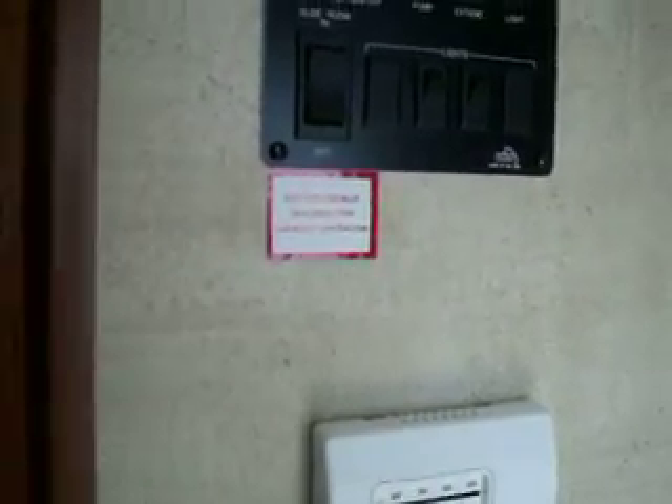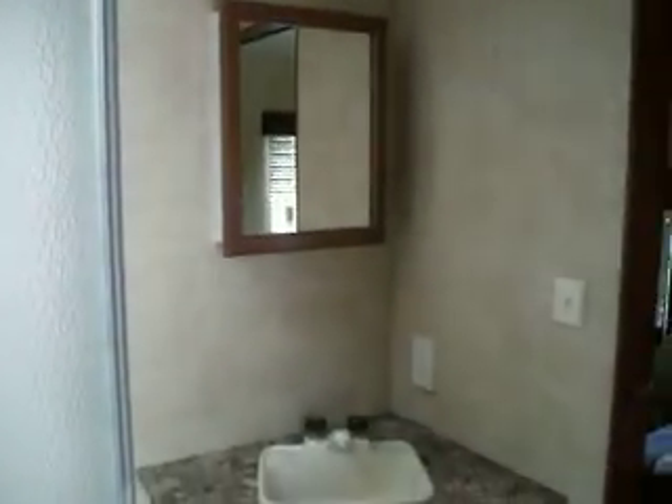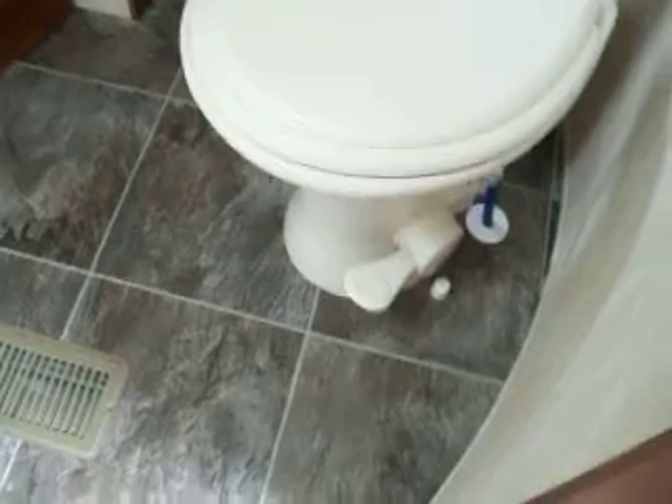Your control panel for your LP, gas electric water heater six gallon, and electric awning. You have a corner shower with a polar vent above, your sink, your vanity, and a ceramic foot-flush toilet.